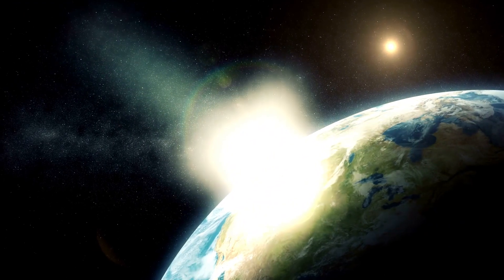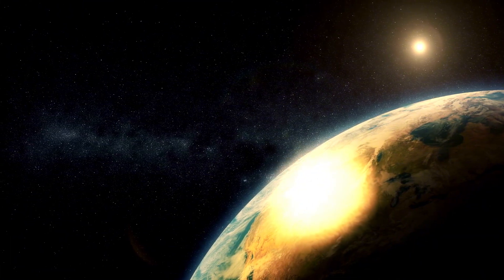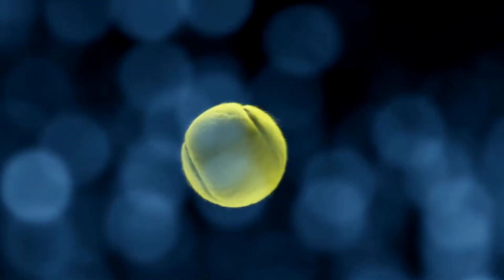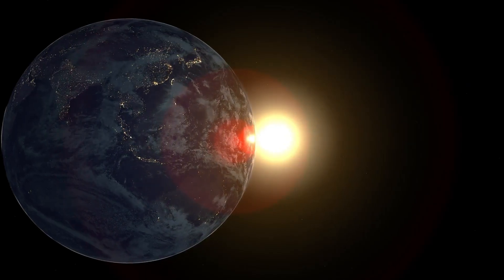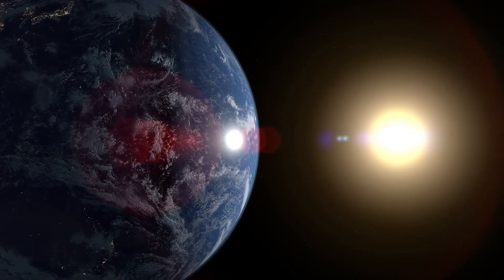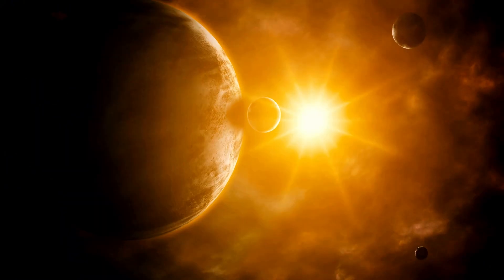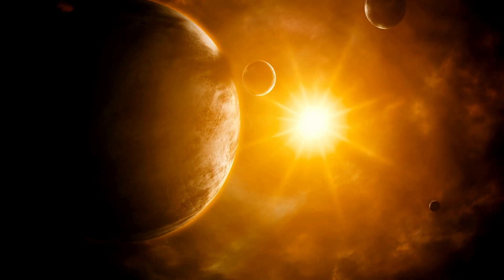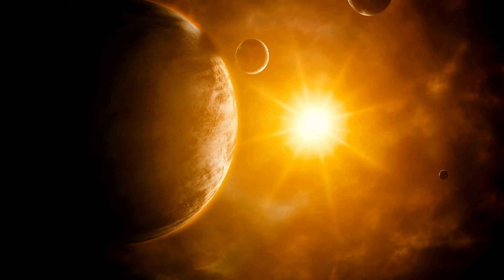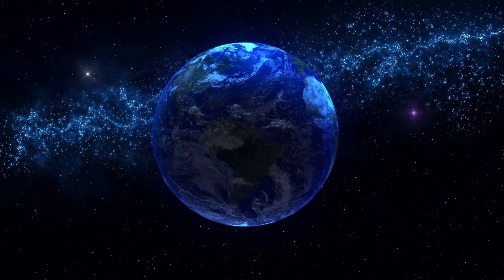In addition to searching for life, Proxima b also offers an opportunity to learn more about the broader processes that govern planetary systems. The planet's location within the habitable zone provides a unique opportunity to study the interactions between a planet and its host star, and how these interactions influence a planet's ability to sustain life. For example, the frequent solar flares emitted by Proxima Centauri may play a significant role in shaping the atmospheric conditions of Proxima b — influencing the planet's climate, weather patterns, and even its magnetic field, all of which are crucial factors in determining whether the planet can support life.